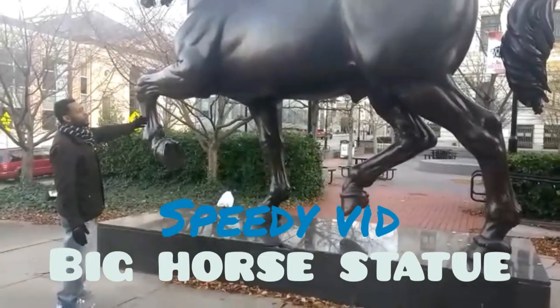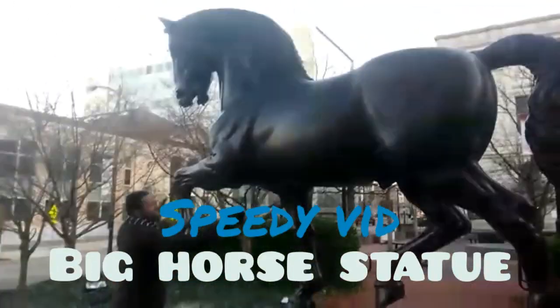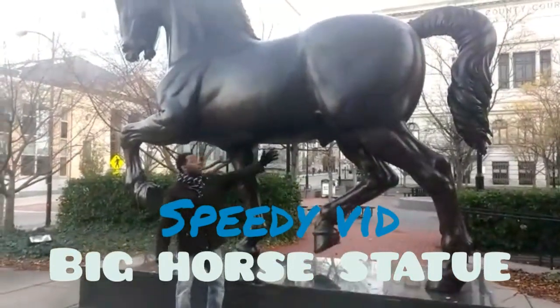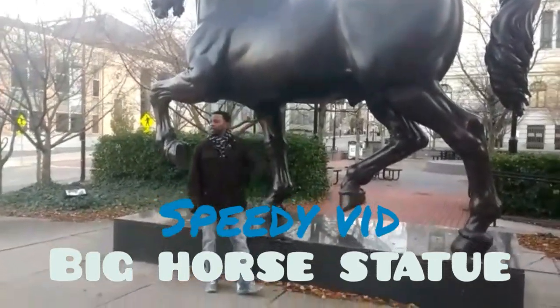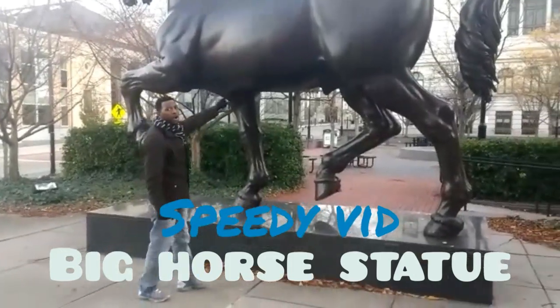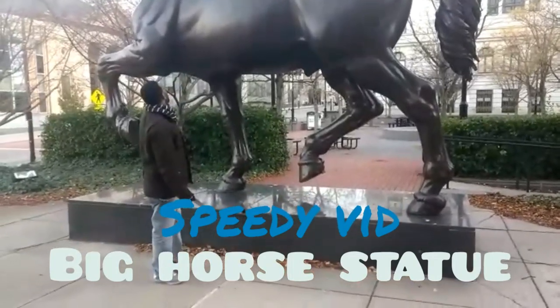You cannot drive down the street without seeing this huge sign. And this is amazing. I just wanted to share it with you guys. Don't forget to like and subscribe, and as always, thank you for checking out my channel. I really wanted to go on this horse for you guys, but I think it might be too dangerous.